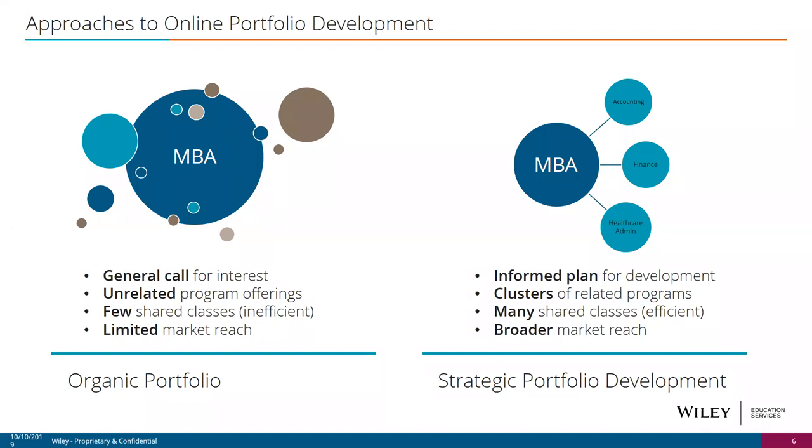With a more informed plan of development, there's a lot more clustering around themes, more course sharing — doing more with less — and the ultimate output is broader market reach. When you've got a more strategically defined portfolio, you're able to capture larger shares of the market because you have the offerings students are looking for.